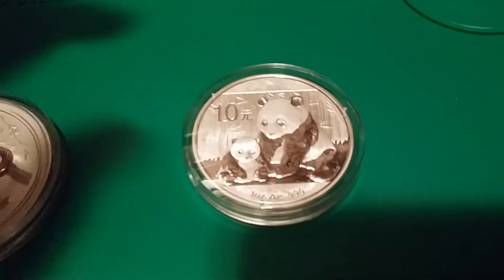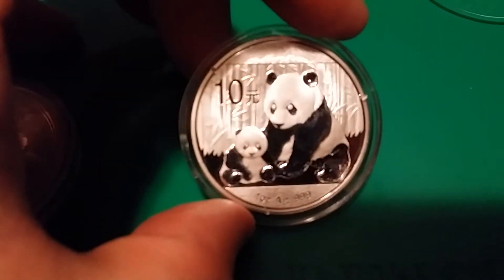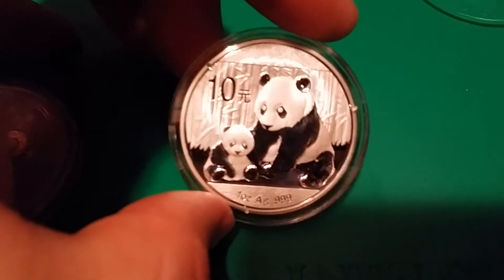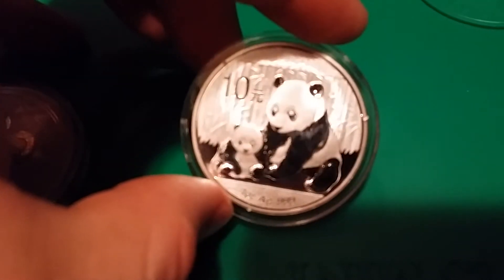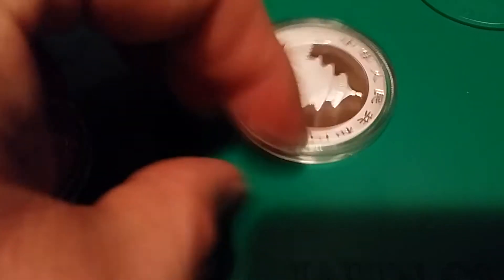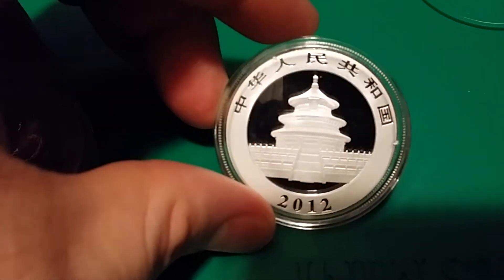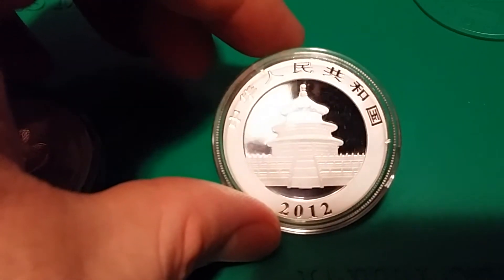I've gotta say, it's a really nice coin. I'm amazed at the quality of it — the intricacy is top notch. You can see all the frosting and the relief and all of that. Hats off to China for this one. Maybe 'made in China' means something else with coins.